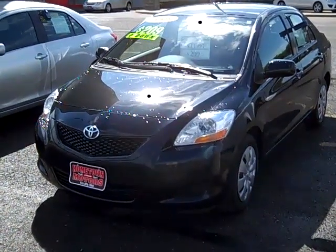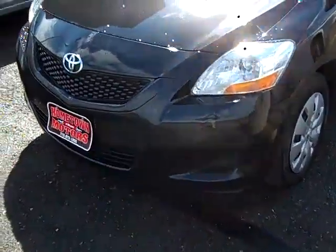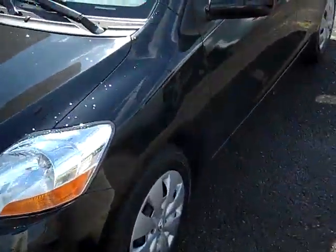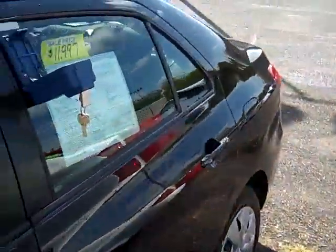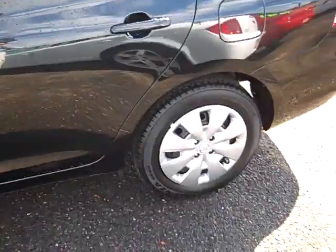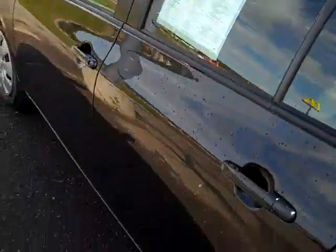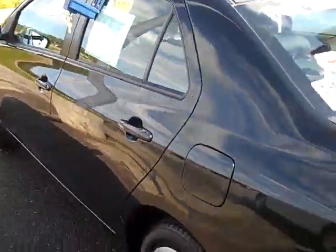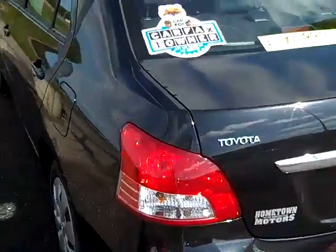Here we have a 2009 Toyota Yaris in black, which is always nice — very sharp looking car, lots of tire depth left. This one only has 19,000 miles on it, super low mileage. This is a one-owner Carfax, no accidents.